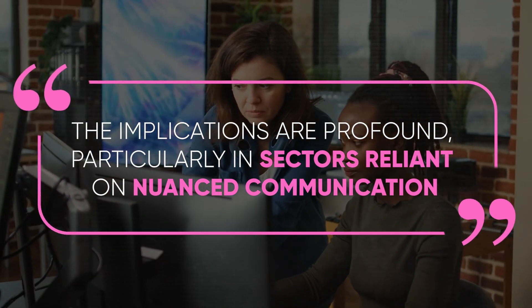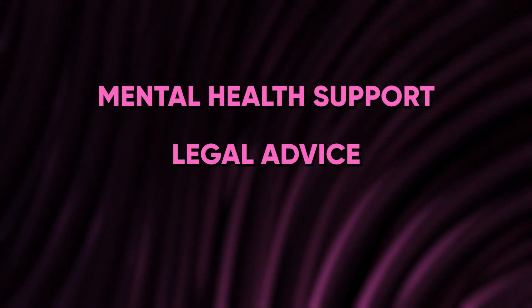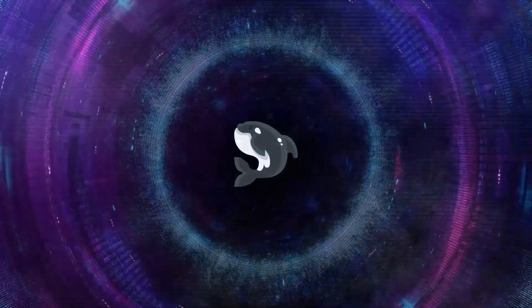The implications are profound, particularly in sectors reliant on nuanced communication, such as mental health support, legal advice, and personalized education.